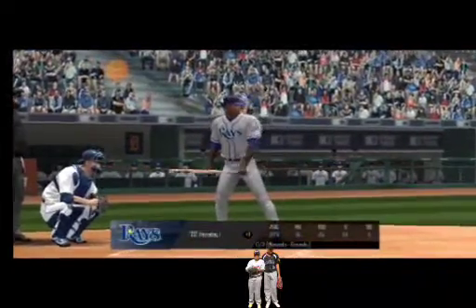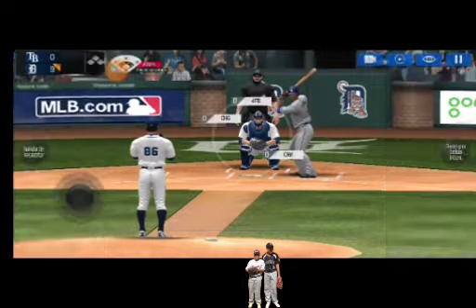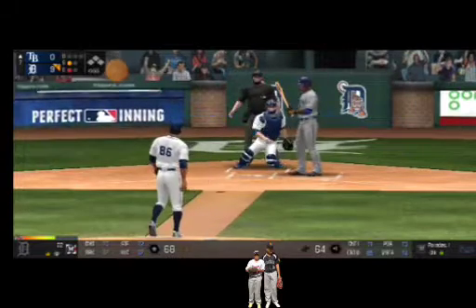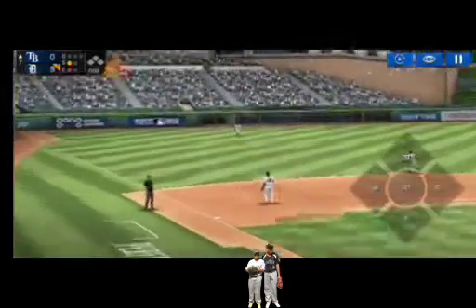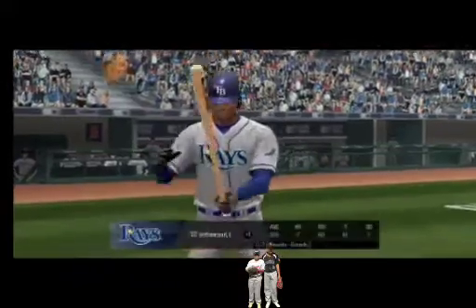He's standing back in the batter's box. Here's the wind-up and the pitch. Perfect pitch for a strike. Strike one. Here's the wind-up and the pitch. What a catch! Two outs.